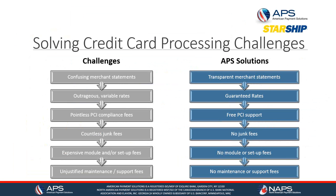We make sure your merchant statements are transparent so you understand what you're being charged by the processor and the bank. Our rates are guaranteed — we don't fluctuate from month to month. Our PCI support is at no charge. We don't have junk fees, module or setup fees, or fees for maintenance or support. We believe it's our duty as your processor to provide that support.